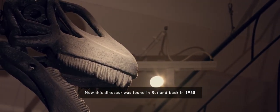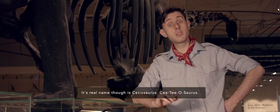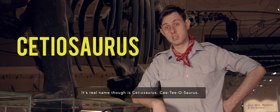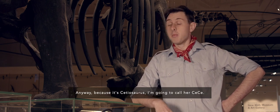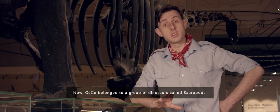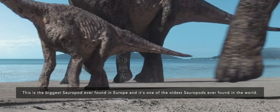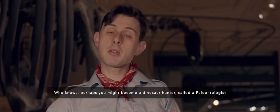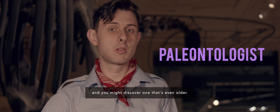This dinosaur was found in Rutland back in 1968, and because of that it's often known as Rutland. Its real name is Cetiosaurus — I'm going to call her Cece. Cece belonged to a group of dinosaurs called sauropods. This is the biggest sauropod ever found in Europe, and one of the oldest sauropods ever found in the world. Perhaps you might become a dinosaur hunter — called a palaeontologist — and you might discover one that's even older.